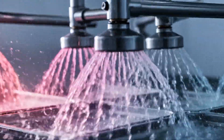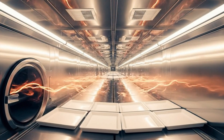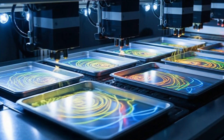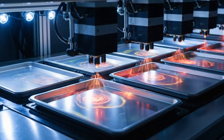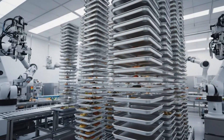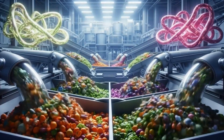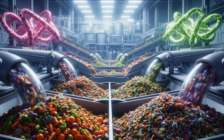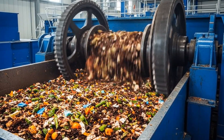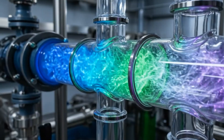Our new system utilizes high-pressure water jets to blast away contaminants, deep-cleaning every surface. Our advanced purification system transforms recycled water using cutting-edge technology, ensuring unmatched purity.